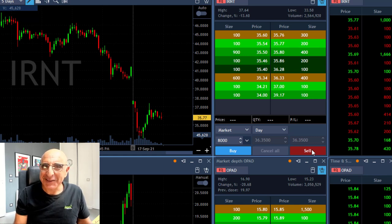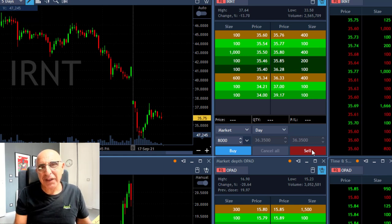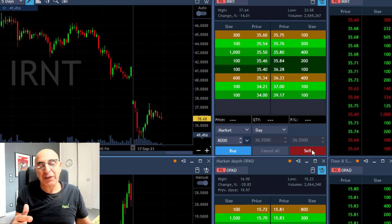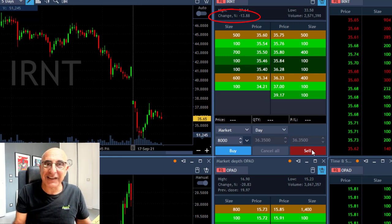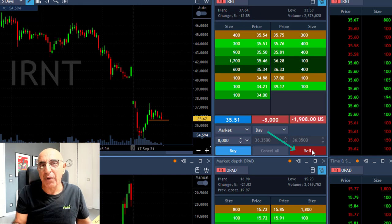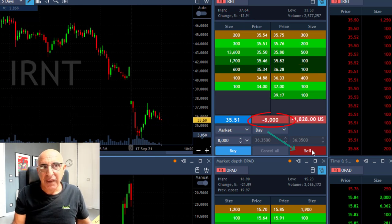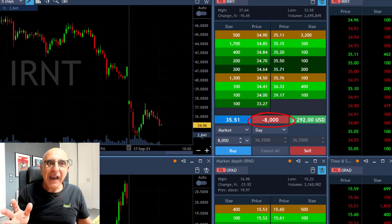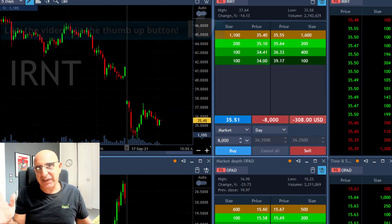Hi traders, IRNT again. If you saw me shorting it yesterday, well the game's not over. Yesterday it was up like a hundred percent and I shorted it because I thought it's going to come down. Today it's down 13 percent — a nice technical reversal right now — and it gives me the opportunity to short the stock. I'm short 8,000 shares and I'm expecting it to continue coming down today.